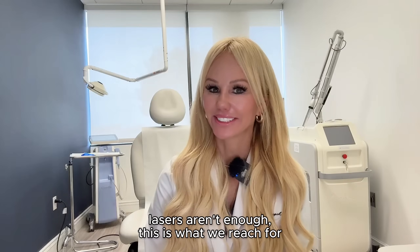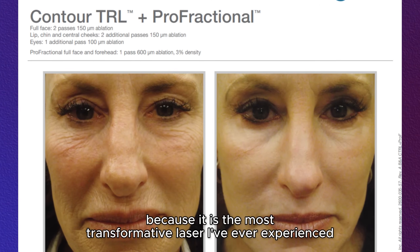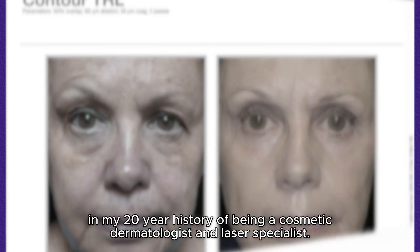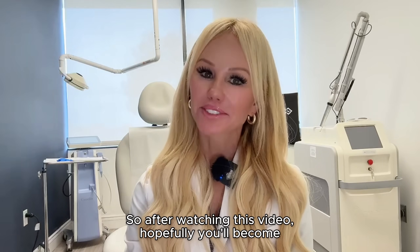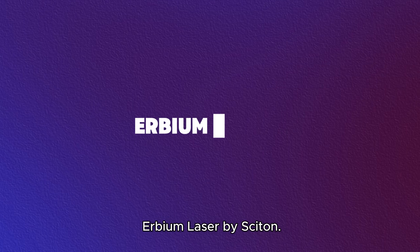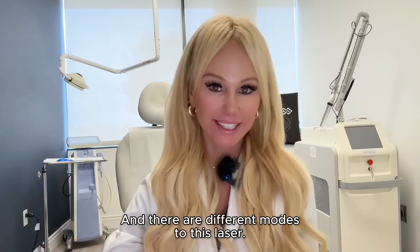When other lasers aren't enough, this is what we reach for, because it is the most transformative laser I've ever experienced in my 20-year history of being a cosmetic dermatologist and laser specialist. So after watching this video, hopefully you'll become a little bit more familiar with the Erbium laser by Cytone, and there are different modes to this laser.